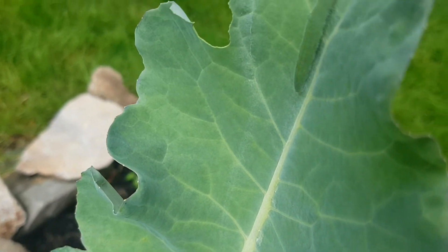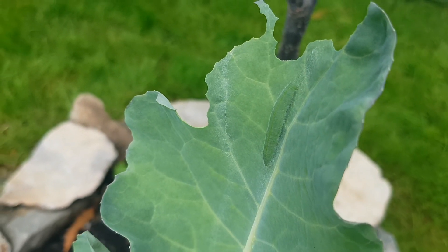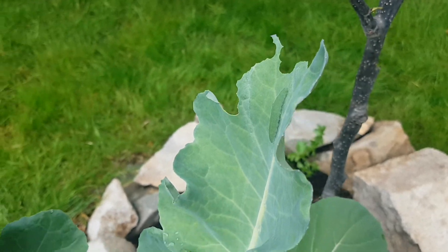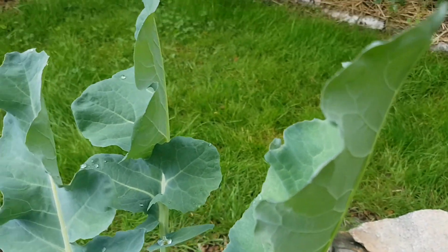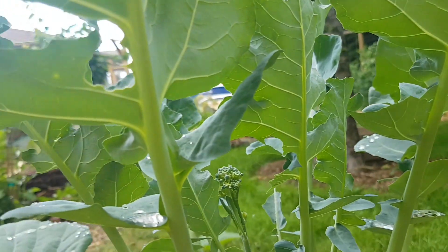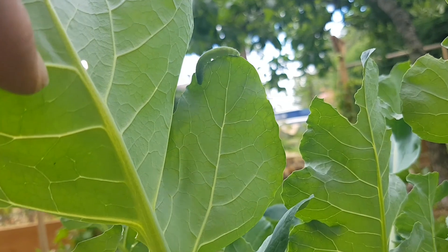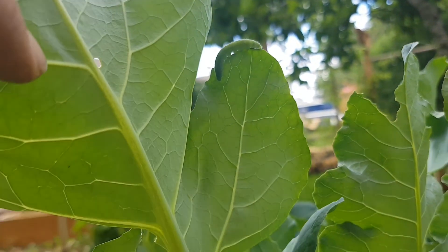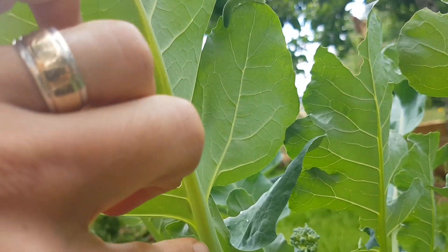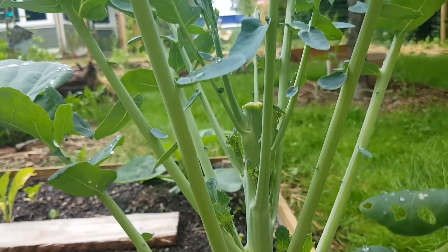If you look a little closer, there he is — a little green caterpillar. He blends in really well and they can be really small at first, but they grow really quickly. It's a really good idea if you see any damage to check underneath the leaves. There's another one — they really like to hide along the rib of the leaves, and they grow really quickly, so if you don't catch them they can do a lot of damage.